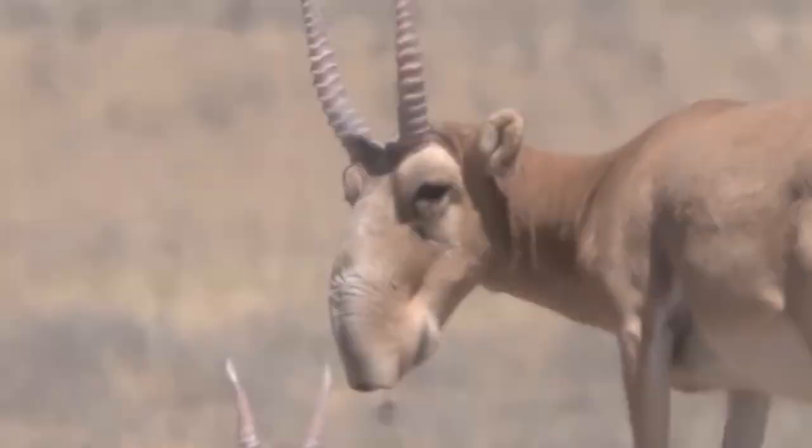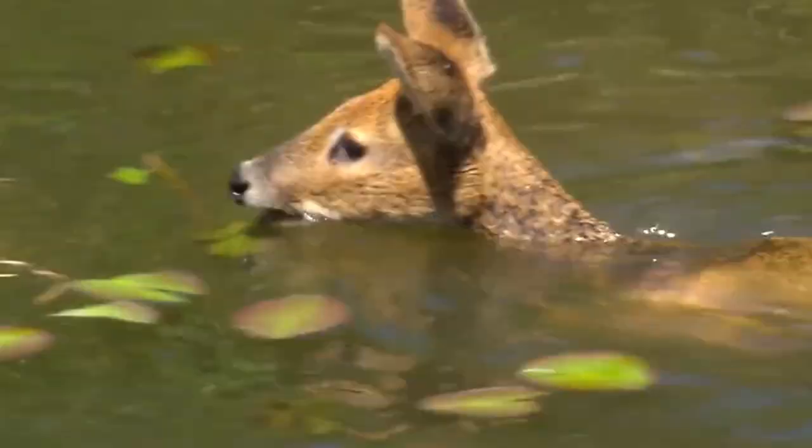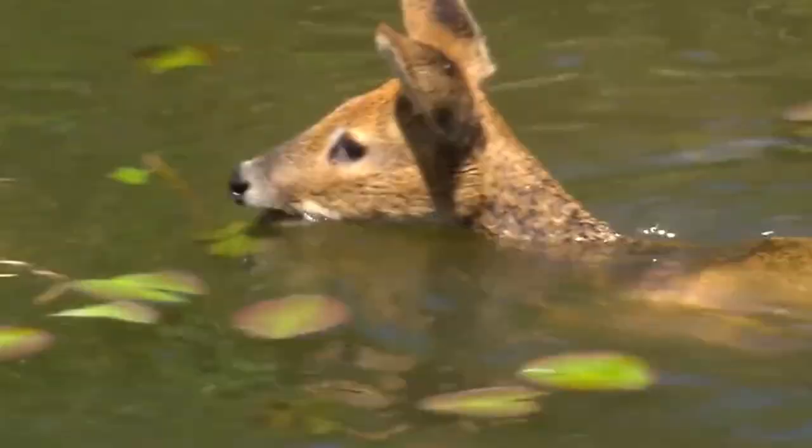Nature has never repeated itself by creating duplicates. Every day we get more convinced that nature only moves forward, creating ever-new species, including amazing creatures capable of surprising even the most experienced zoologist. If you enjoyed our video, give us a thumbs up, and we'll see you next time!